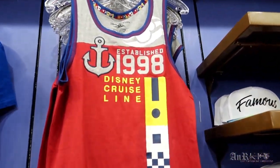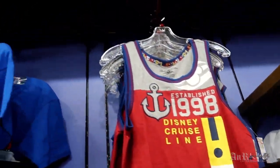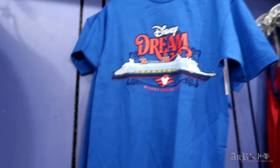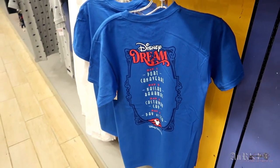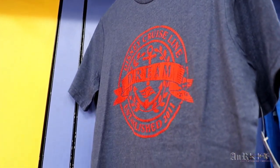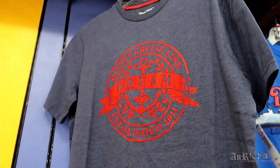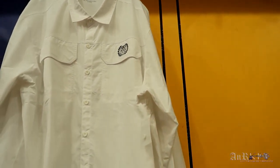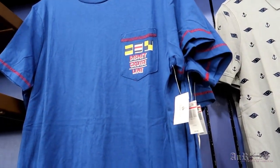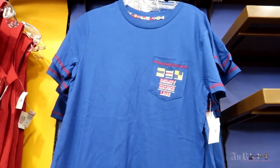I believe the Disney Cruise Line shirt is new — regularly $29.99 on sale for $10.99. And then the Disney Dream — regularly $14.99 on sale for $8.99. It is a two-sider, and you know I like the two-sided t-shirts, but I've never really been on a Disney Cruise. This one is kind of cool — regularly $29.99 on sale for $8.99. And here's another one, $29.99 on sale for $12.99. All cruise line stuff — all relatively new.